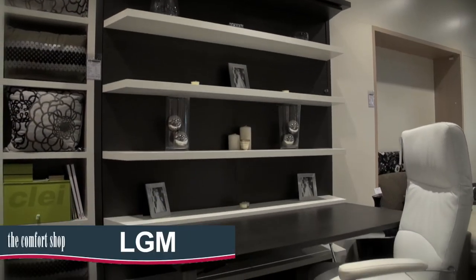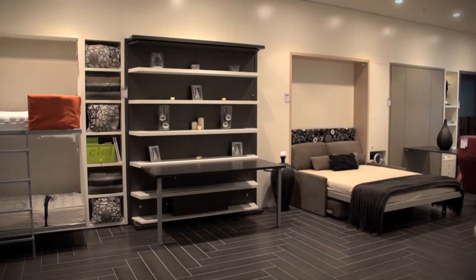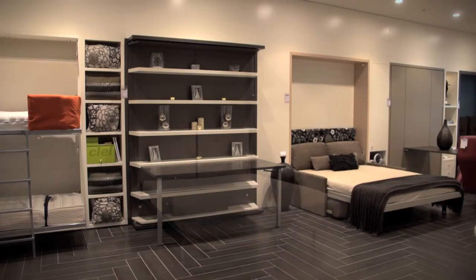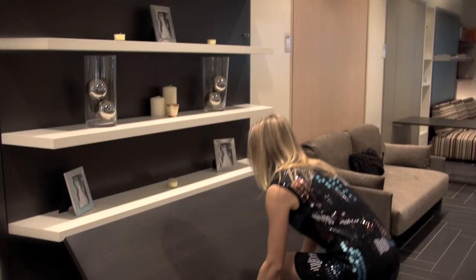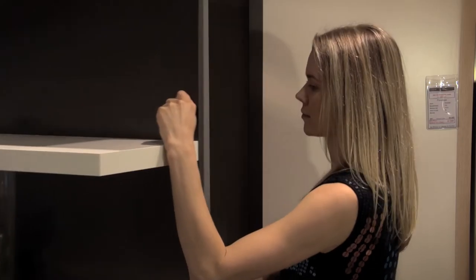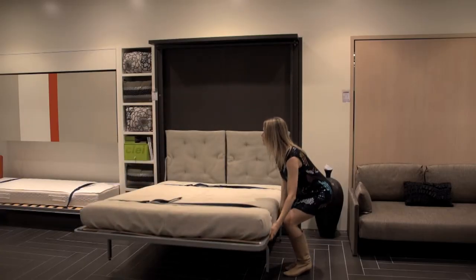Perfect for combining a study and guest room, the LGM is an amazing rotating queen bed that is a shelving unit with or without a desk by day and a queen bed by night with side tables. Rotating the unit before folding out means the shelves do not need to be cleared so you can leave everything on them.